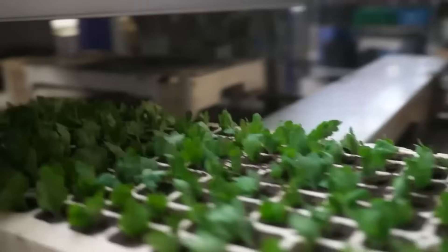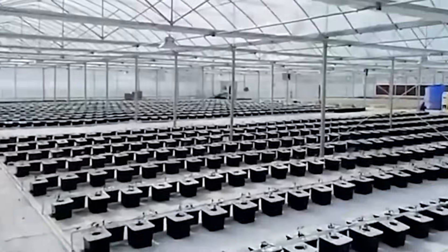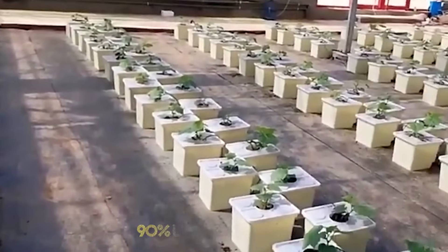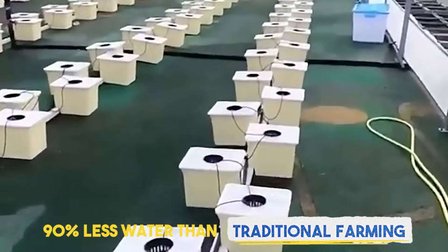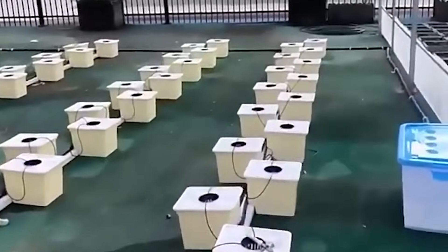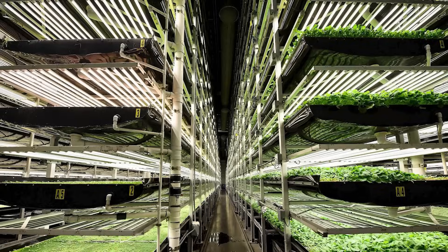To put that in perspective, it's nearly twice the size of Manhattan, dedicated entirely to growing food. But these are not your typical greenhouses. Inside, everything is controlled — temperature, humidity, light. Many of them use hydroponics, where plants grow in nutrient-rich water instead of soil. This method uses up to 90% less water than traditional farming, and the yields are massive. One acre under glass here can produce as much food as 10 acres in an open field.